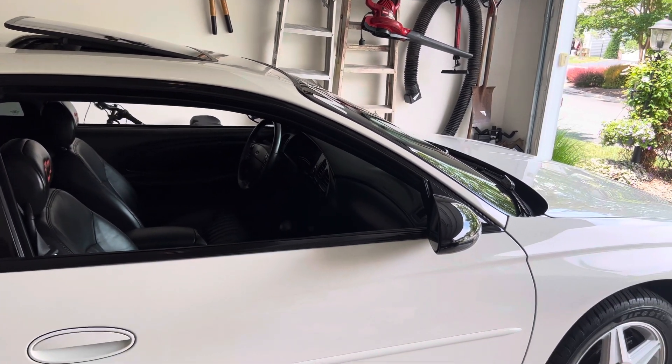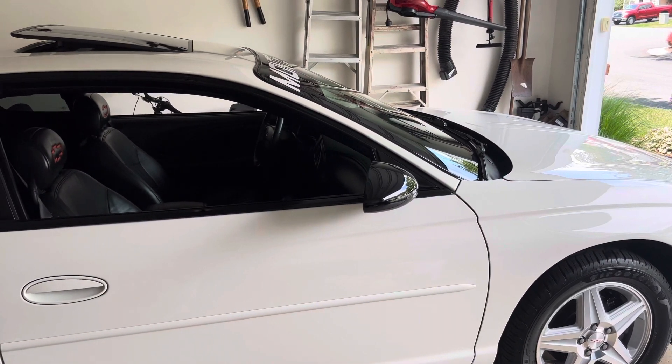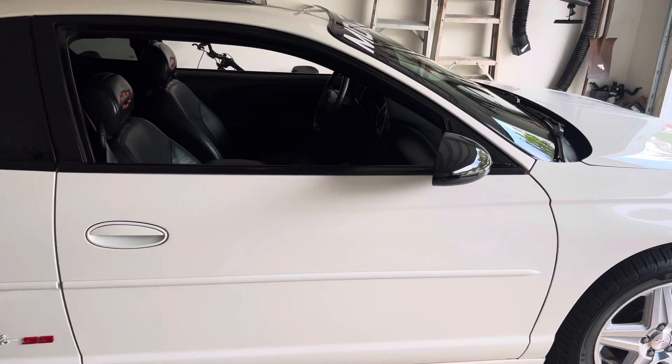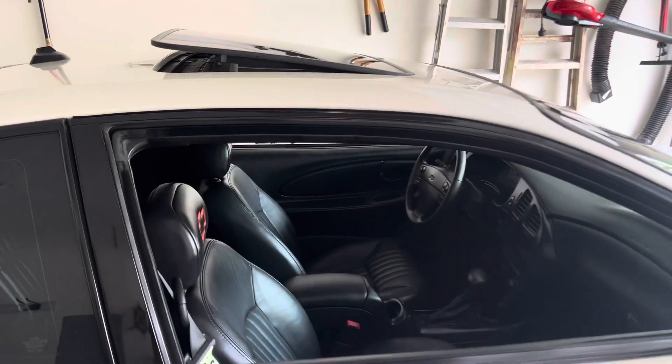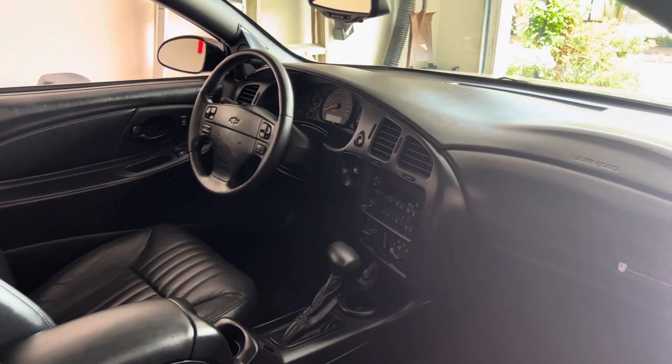It's almost about to hit 65,000 miles. Unfortunately I am putting the miles on a little faster than I would like, but it's a really fun car to drive, and every time I have the opportunity to drive, I drive.